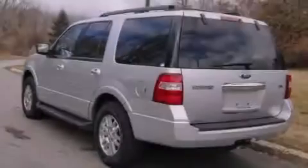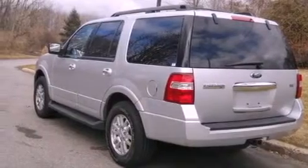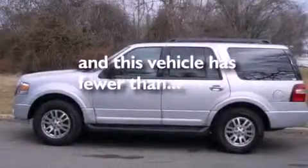Side curtain airbags, a split folding rear seat, and this vehicle has less than 29,000 miles.